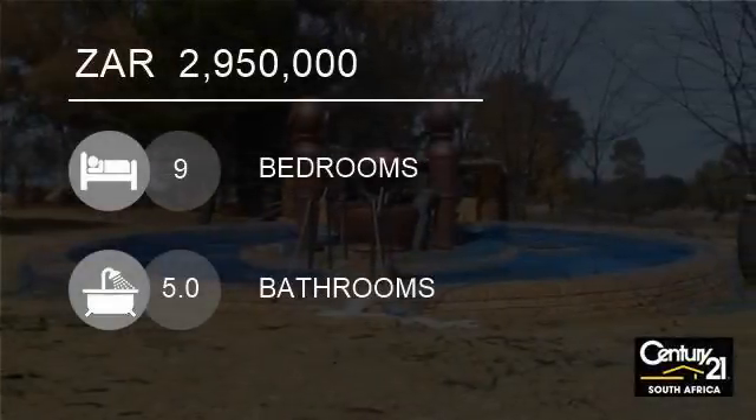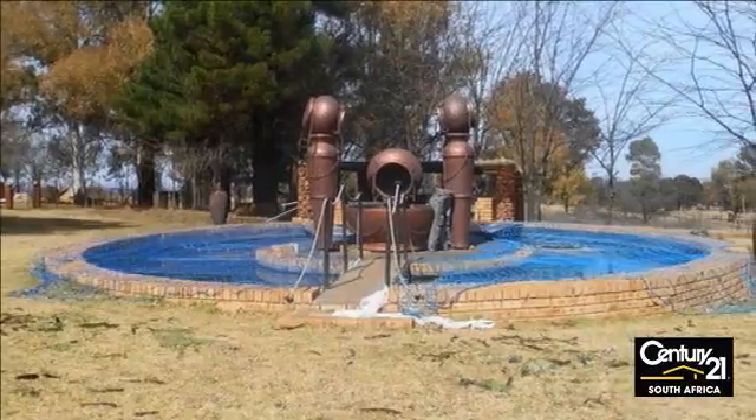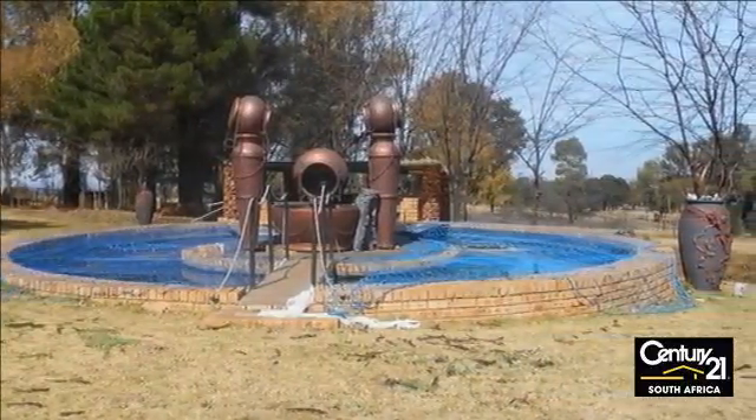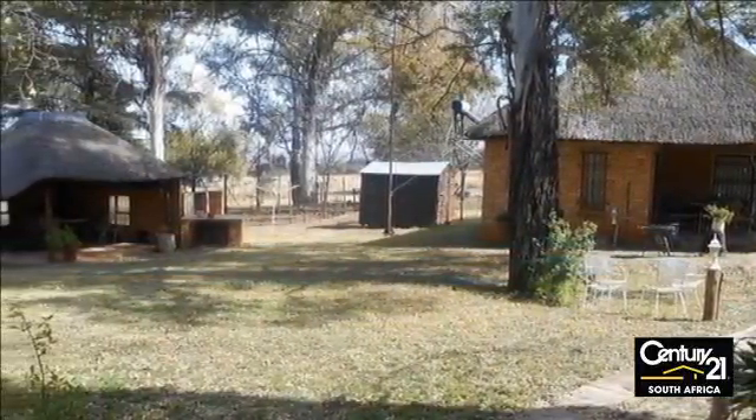Welcome to this 9-bedroom farm for sale in Walkerville, Gorton, South Africa for R2,950,000. 10 acres, 8.8 hectares in the Boondorf area.